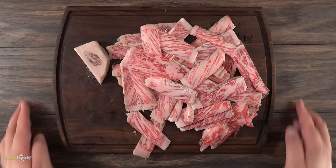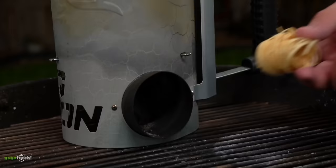Now that we have everything ready, it is time to make the most expensive Philly cheesesteak in the world. So let's do it!